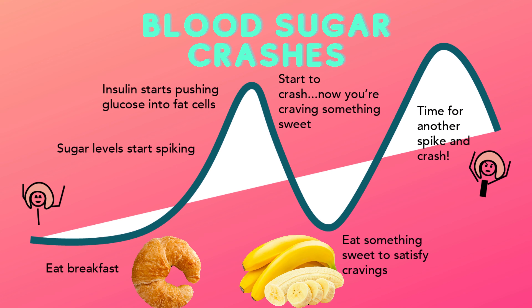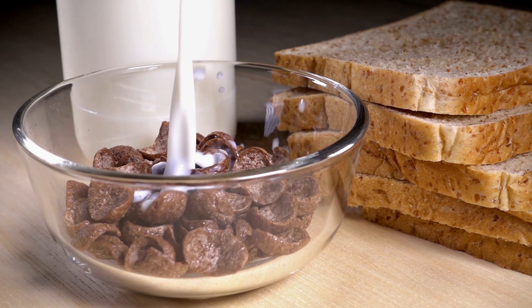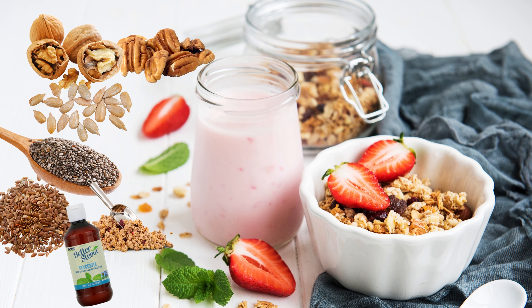You would probably be shocked to know how much sugar there is in your regular breakfast. Did you know that a glass of orange juice contains around 20 grams of sugar, a can of soda 39 grams of sugar, a bowl of breakfast cereal contains around 36 grams of sugar, or a blueberry muffin contains around 38 grams of sugar, which is equivalent to 9 and a half teaspoons of sugar.